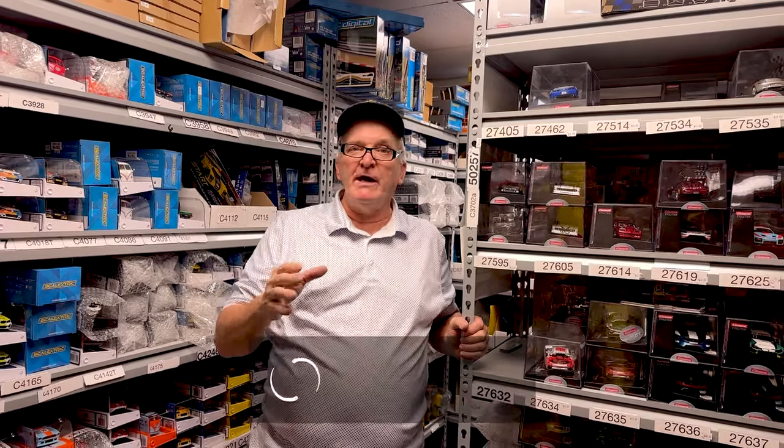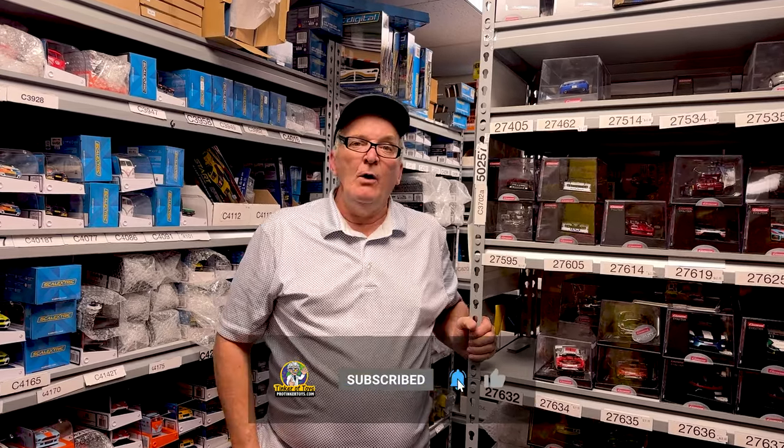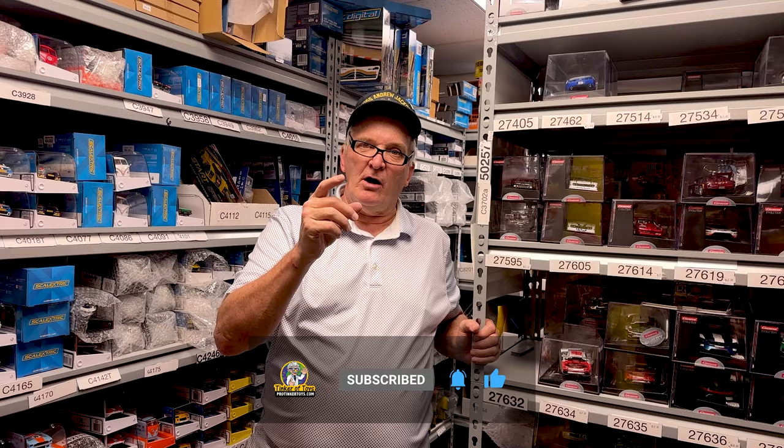Don't forget to hit the like and subscribe button, and don't forget that we are at protiggertoys.com. I am the king of slot cars!